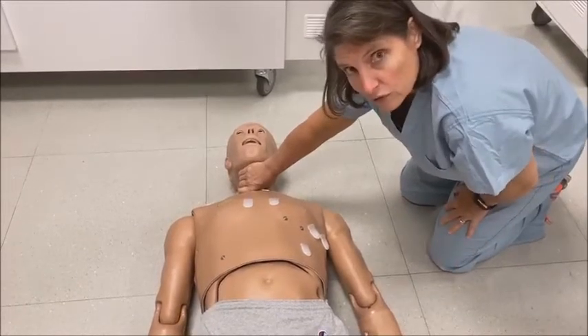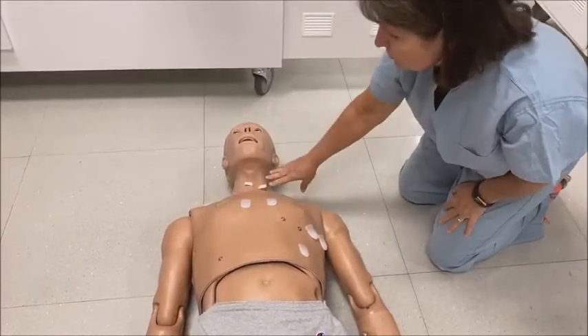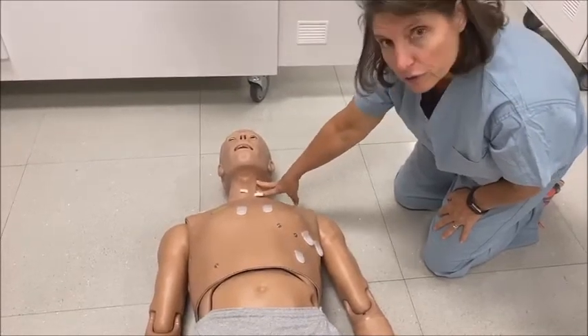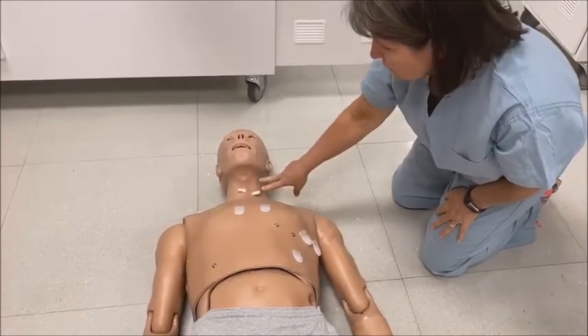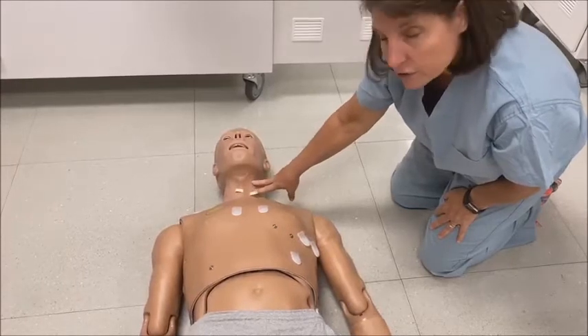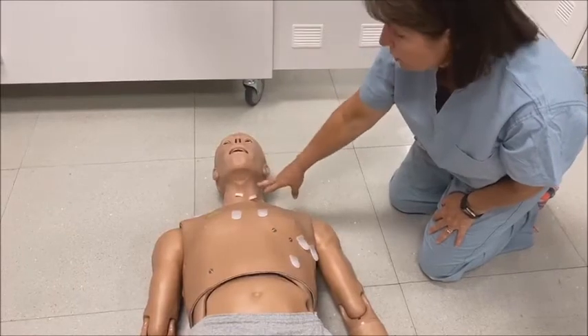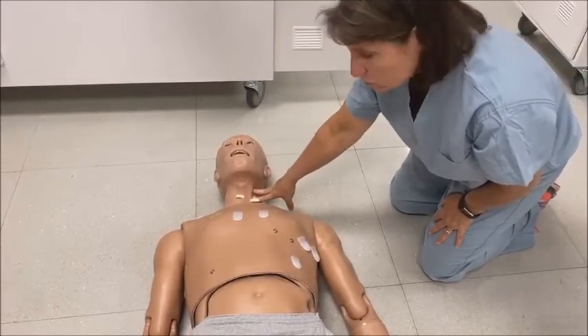Don't squeeze both sides of the neck because you can stop blood flow. There are two vessels here. The carotid is the artery. The jugular is the vein. If the jugular is cut, you'll have a big welling of blood. If the carotid is cut, it will spray all over. So get those two terms correct.